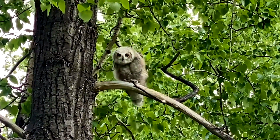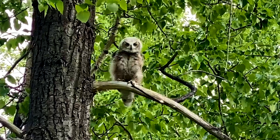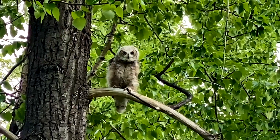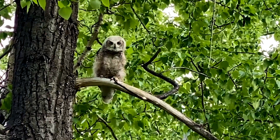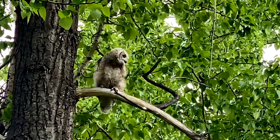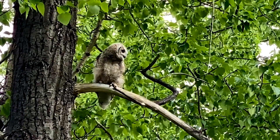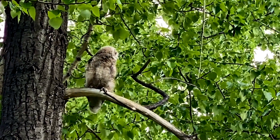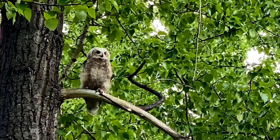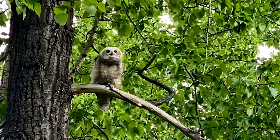The head movements the owl does help it to gauge the position and distance of nearby objects, including myself. Since the eyes of owls cannot move in their sockets, they have to move their heads instead. It was lovely how this owl was observing me as much as I was observing it.